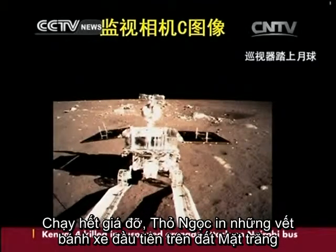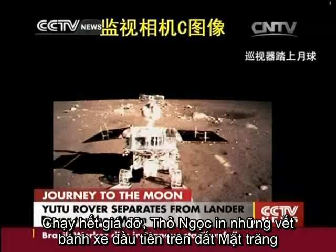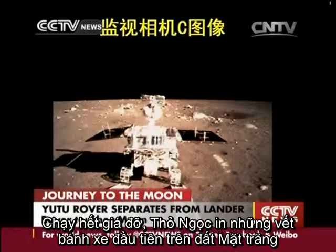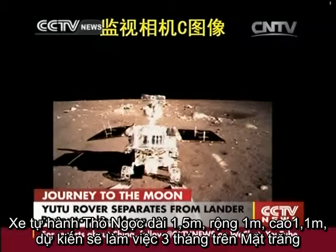The front wheels of the rover have already touched the surface of the Moon. Now we can see that four wheels are all on the surface. Now six.